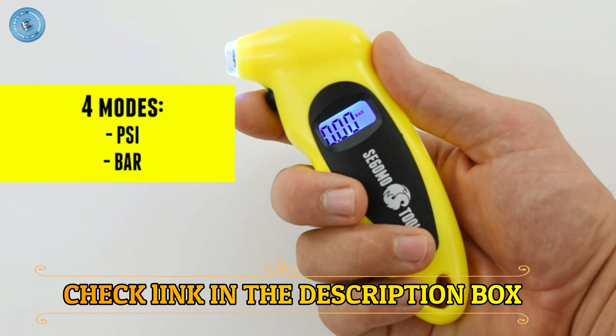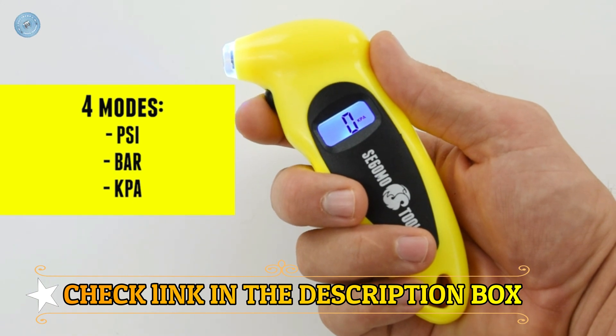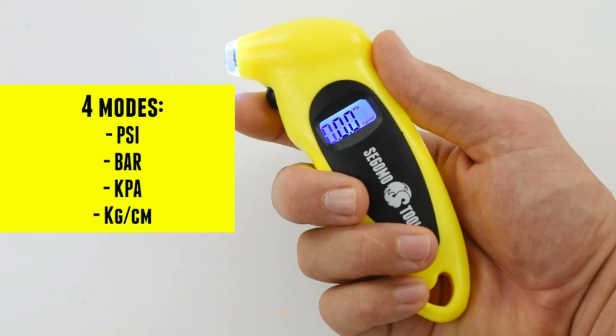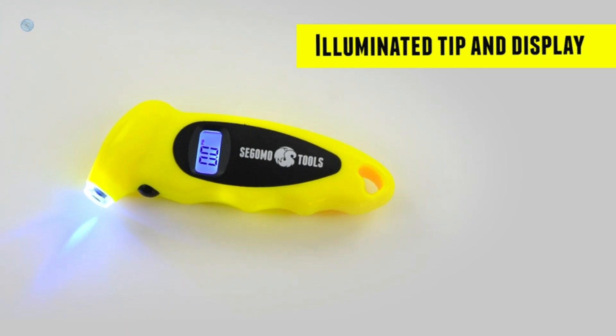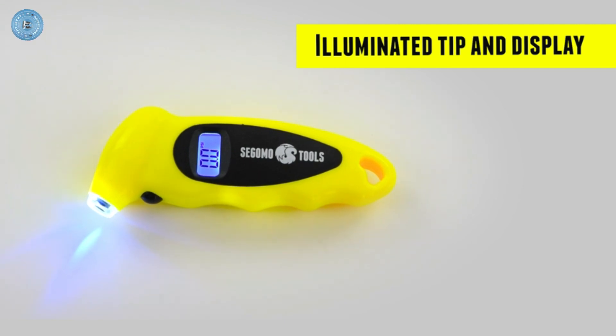See in dark places — the lighted nozzle and display screen with easy-to-read digits are specially designed so that you can read the measures even in low light or at night. This air pressure gauge will do the job even in dark spots. Versatile use: this tire pressure gauge has four settings with ranges: 0-150 PSI / 0-10 bar / 0-10 kgf/cm² or 0-1000 kPa.